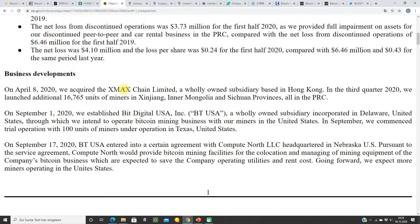On April 8th they started to acquire Xmas Chain Limited. They have 16,700 miners in China — in Xinjiang, Inner Mongolia, and the Sichuan provinces, all in China. So right now they mine in China. It has pros and cons to mine in China.